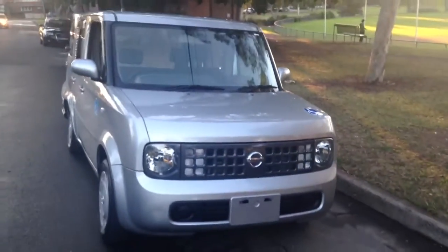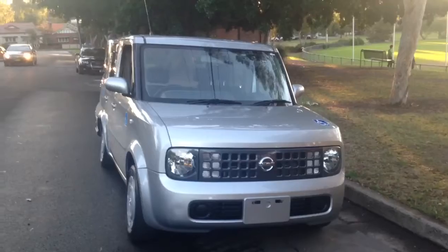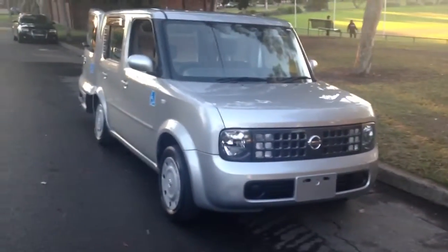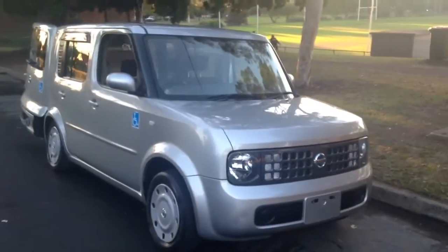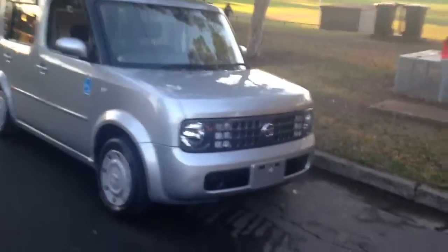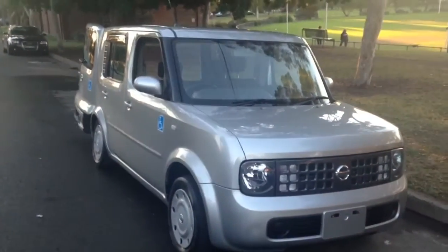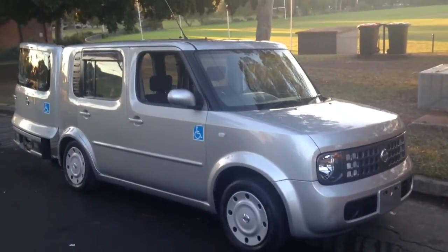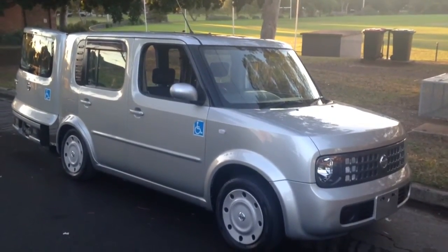If you'd like to come in and say g'day and maybe test this vehicle — see if your wheelchair or mobility vehicle is going to fit easily — come and visit us at Edward Lees. I'm Phil Lee from Edward Lees. Thanks for watching this video. Look forward to meeting you. Bye-bye.